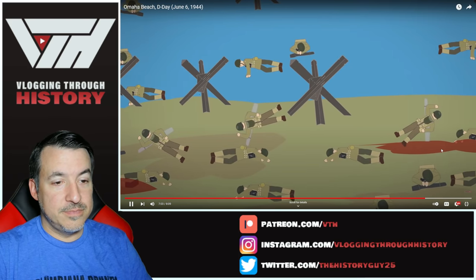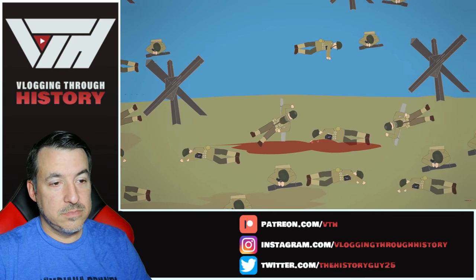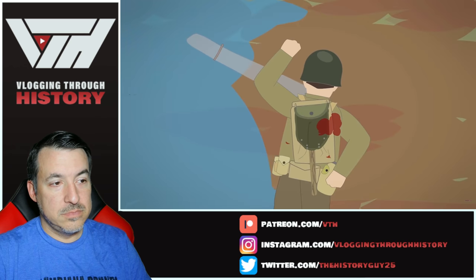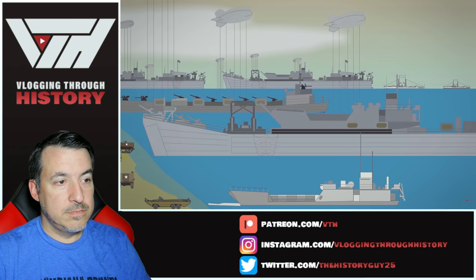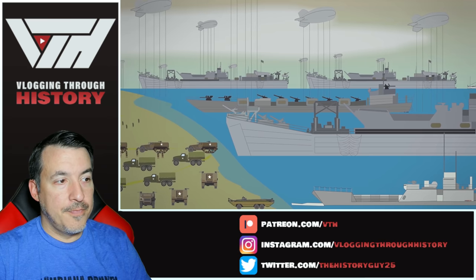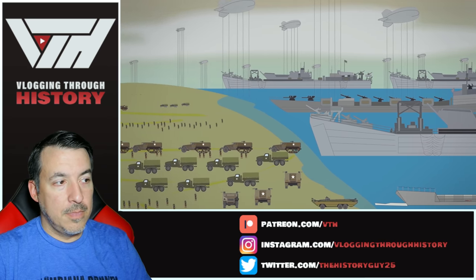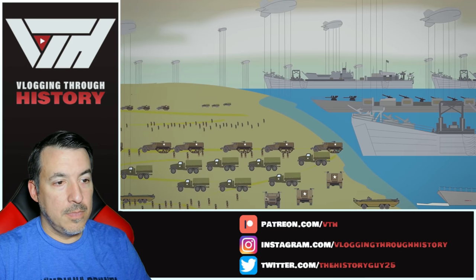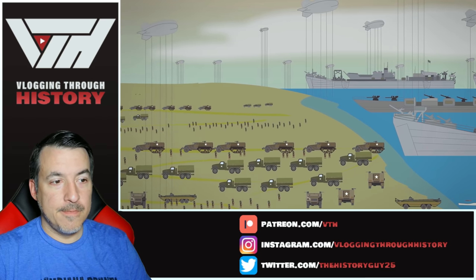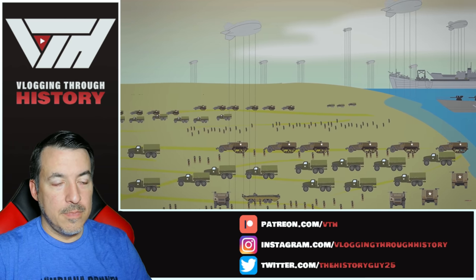The 16th and 116th Regimental Combat Teams managed to control a piece of territory 10,000 yards wide and 2,000 to 3,000 yards deep. For this small area, they paid a great price — 2,000 to 5,000 killed, wounded, or missing in action. It was only after two days that the initial D-Day task was complete, the beachhead was secured, and a connection was made with Gold Sector. Of all five beaches, Omaha was the only one where Allied troops were put in danger of a complete defeat. It was the improvisation of the men on the beach that turned an initial disaster into an eventual victory.